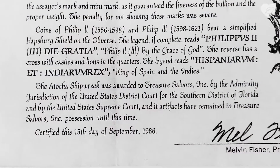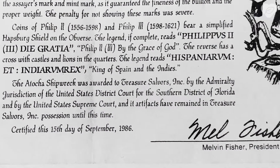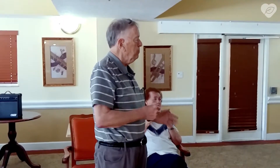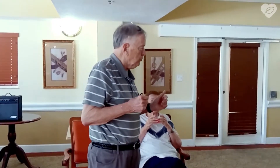Around 1985, a treasure hunter named Mel Fisher found it. He had one thing the other treasure hunters did not have — he had someone involved who was a historian. Over 400 years, the underwater currents had carried and scattered the cargo over many, many square miles of ocean floor.